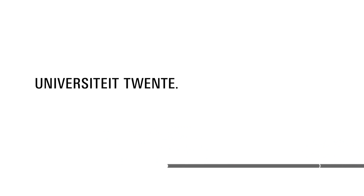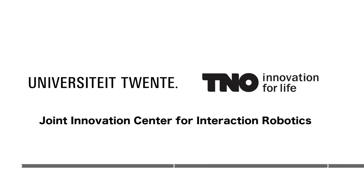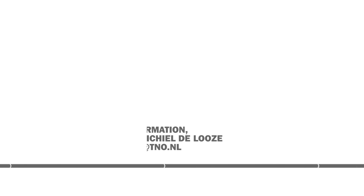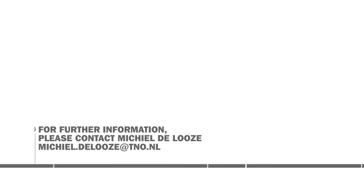To this end, TNO is joining forces with the University of Twente in the Joint Innovation Center for Interaction Robotics. We would like to invite any interested parties, such as component developers, system integrators, and potential end users to take part. Thank you.